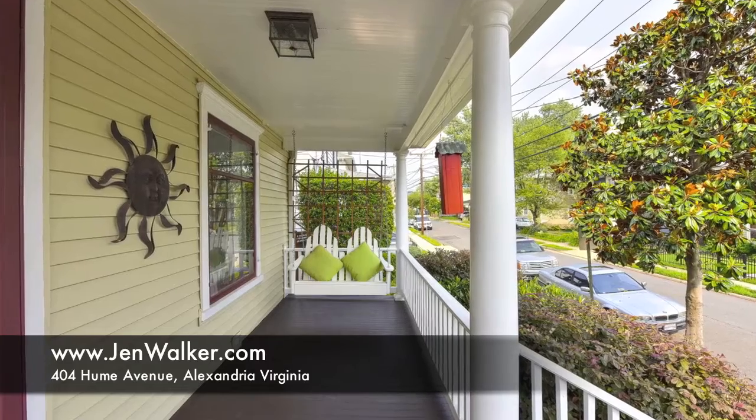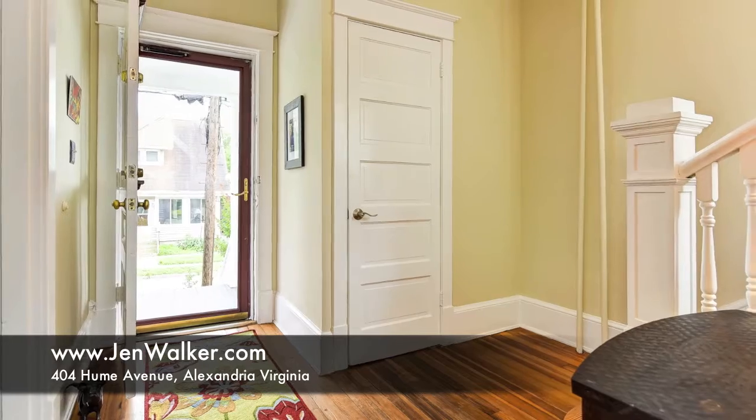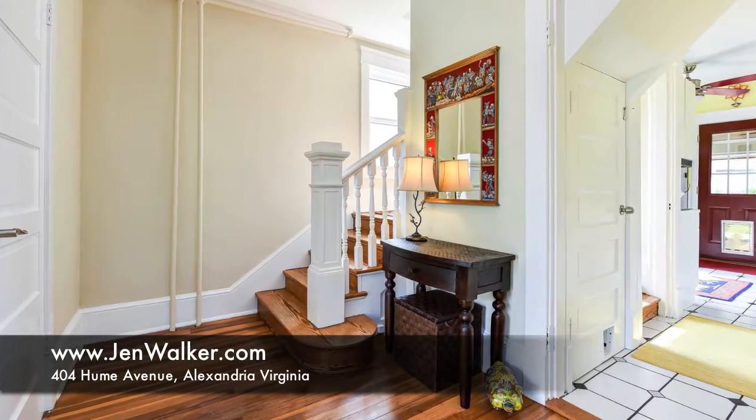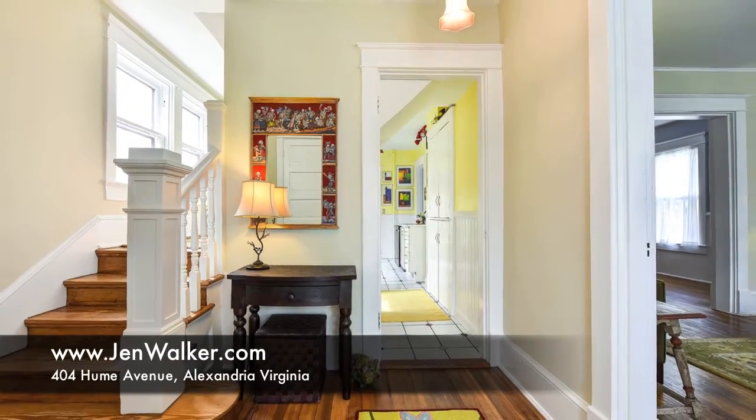The lovely porch opens to a gracious foyer filled with gently diffused sunlight. Mellow hardwood flooring, playful paint colors and thick craftsman style moldings set the tone for this wonderful residence.